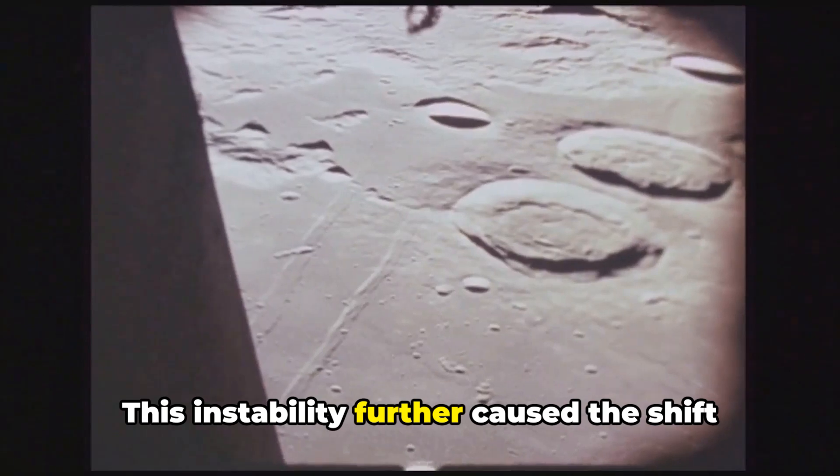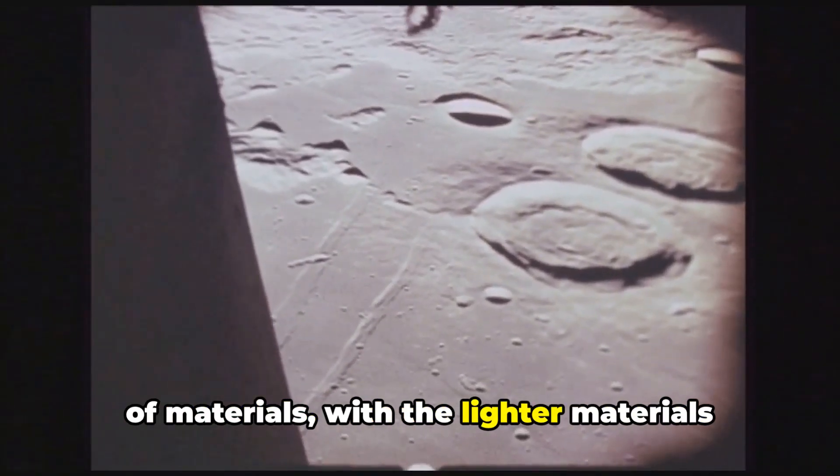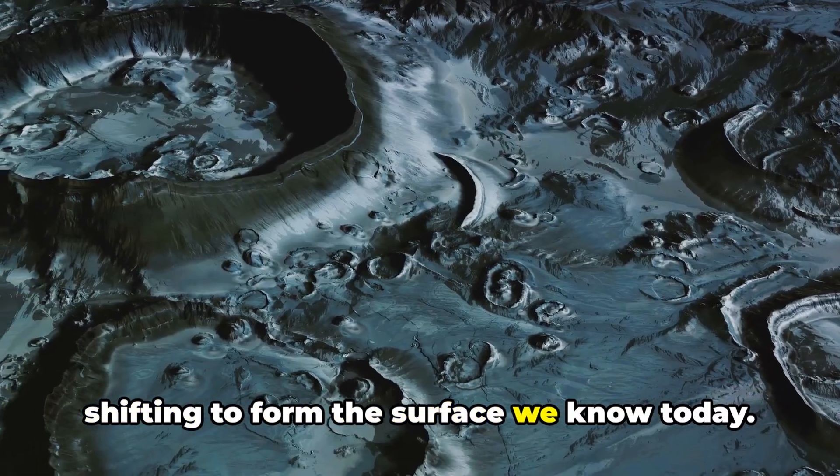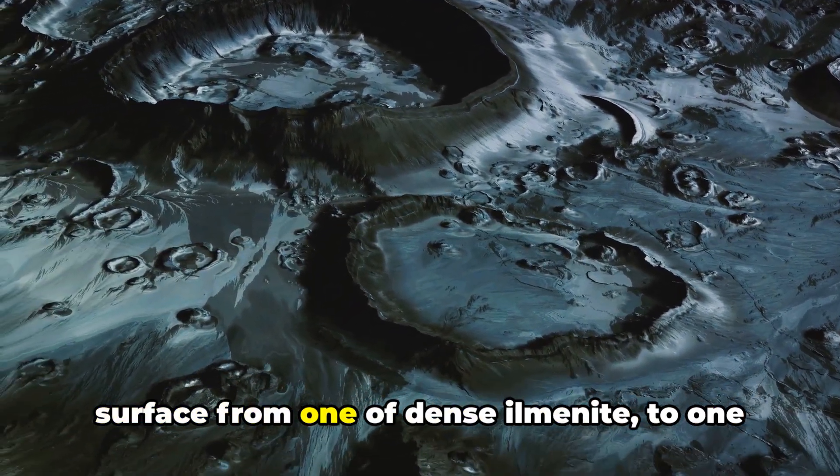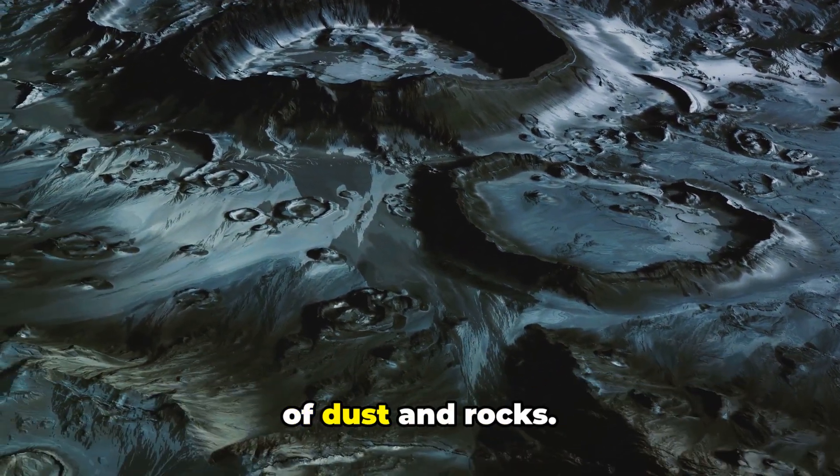This instability further caused the shift of materials, with the lighter materials shifting to form the surface we know today. So there we have it — a total flip of the surface from one of dense ilmenite to one of dust and rocks.